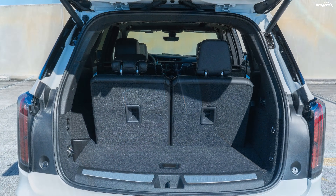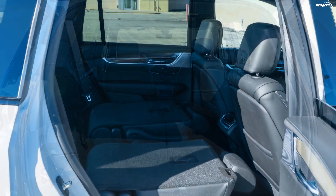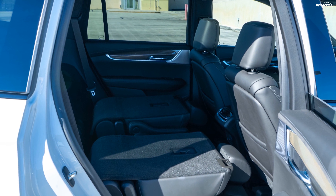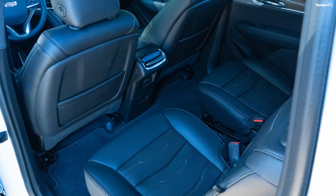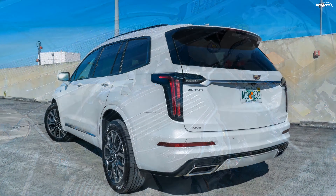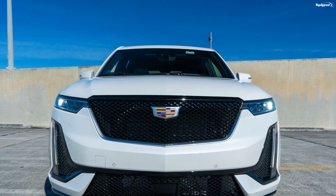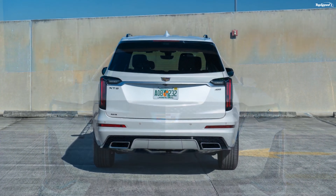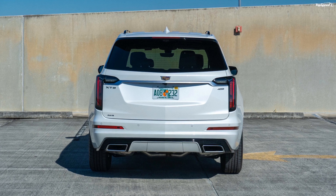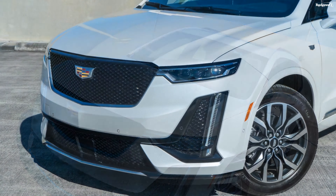In total, the XT6 is offered in eight different shades: Satin Steel Metallic (standard), Stellar Black Metallic ($625), Shadow Metallic ($625), Garnet Metallic ($625), Dark Moon Blue Metallic ($625), Wilder Metallic ($625), Crystal White Tricoat ($1,225), and Infrared Tint Coat ($1,225).